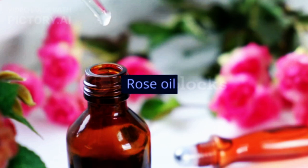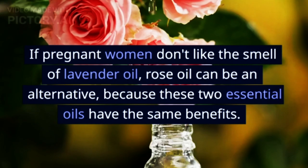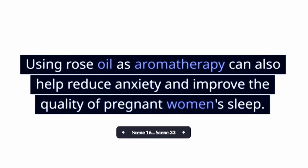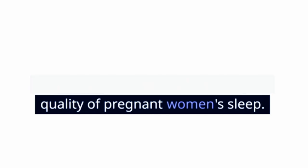2. Rose Oil. If pregnant women don't like the smell of lavender oil, rose oil can be an alternative, because these two essential oils have the same benefits. Using rose oil as aromatherapy can also help reduce anxiety and improve the quality of pregnant women's sleep.